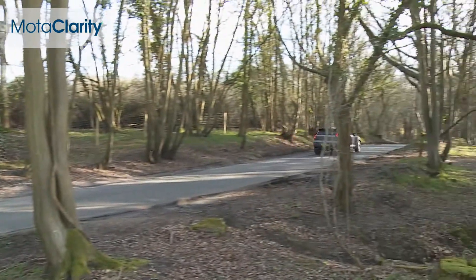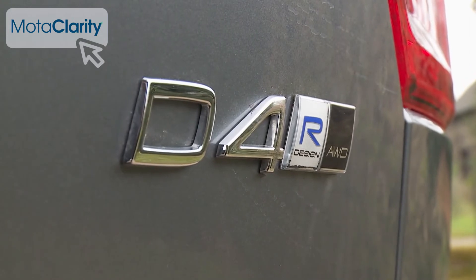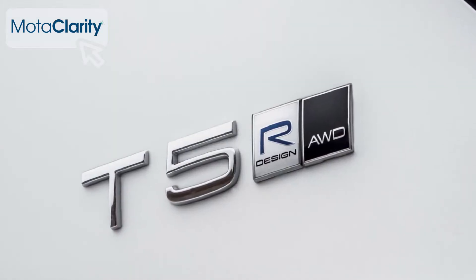All the other two litre models come in all-wheel drive auto form only. There are 190 horsepower T4 petrol and D4 diesel derivatives — we're trying the D4 here — and a top 247 horsepower T5 flagship petrol variant.